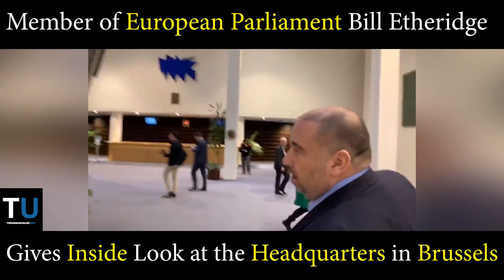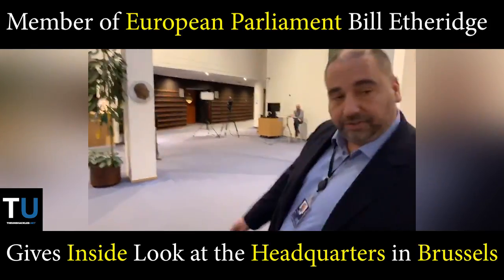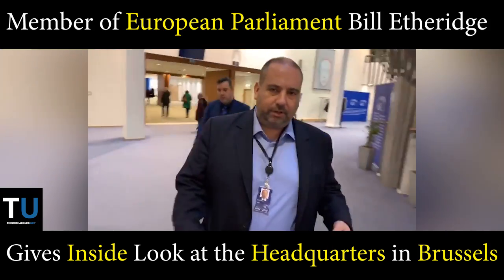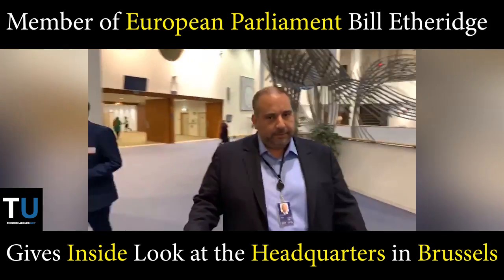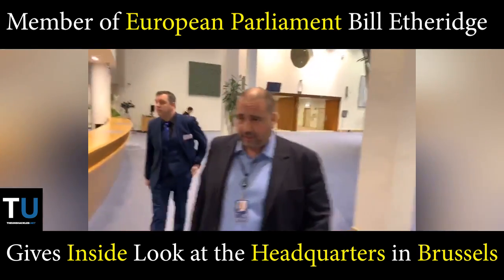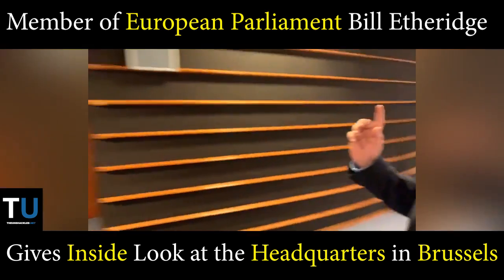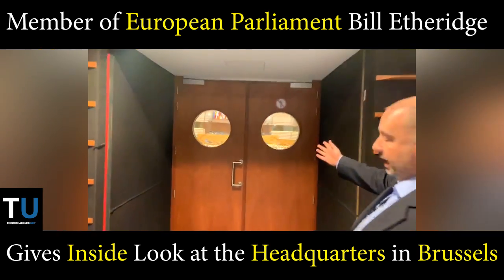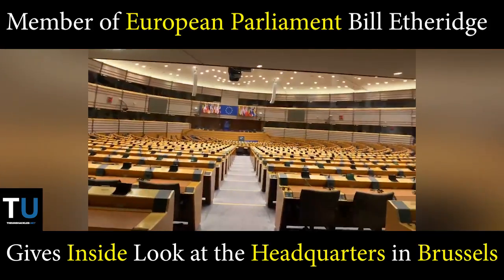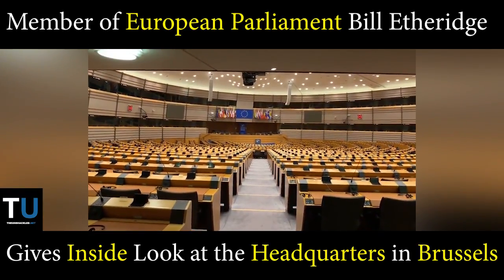Over this way is the Parliamentarium. It's probably going to be locked up, so we'll probably just have to peer through the window. But I think it's important that people see the full extent of this. There's so much talk about what happens out here — I don't think people really see it and understand, in all its expensive glory, how big this place is. The doors are going to be locked for security reasons, but as you can see, an extensive Parliamentarium, hardly ever used.